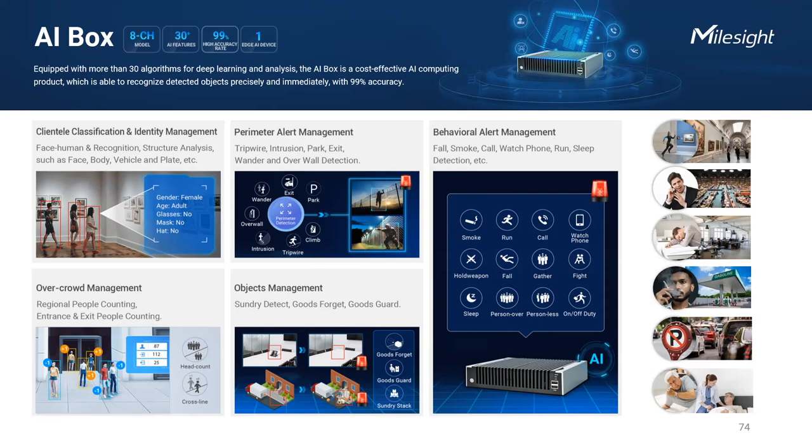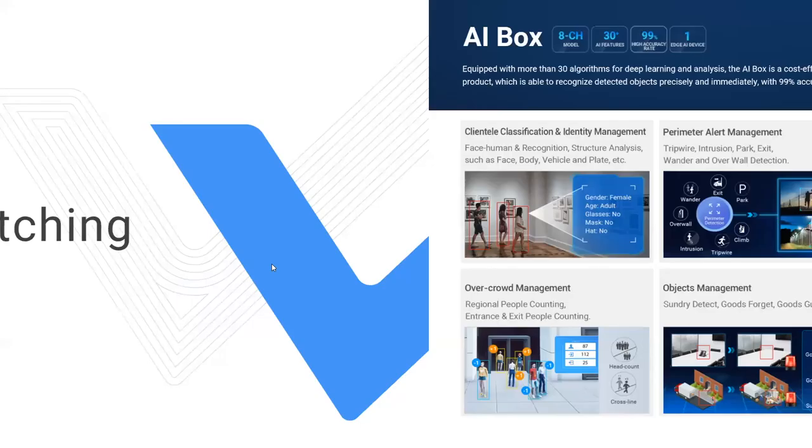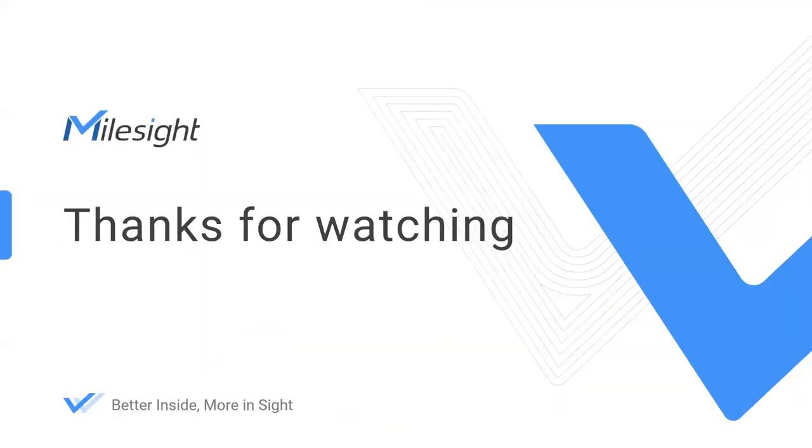To summarize, that is the complete Mousside product lineup including network cameras, NVRs, and backend video management. We aim to provide a powerful solution to deliver the best video surveillance experience. Thank you for watching — I hope today's session was informative and engaging. If you have any questions, welcome to contact us. Have a nice day, goodbye.